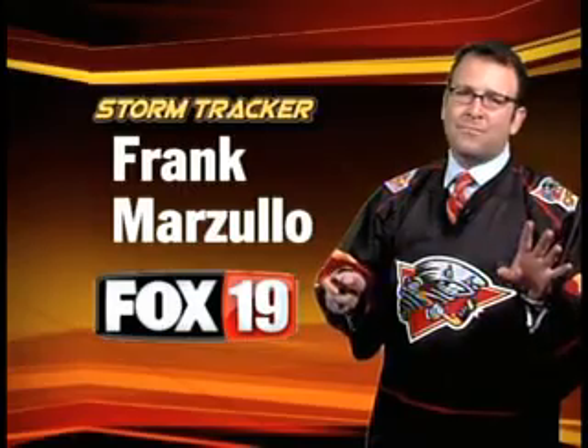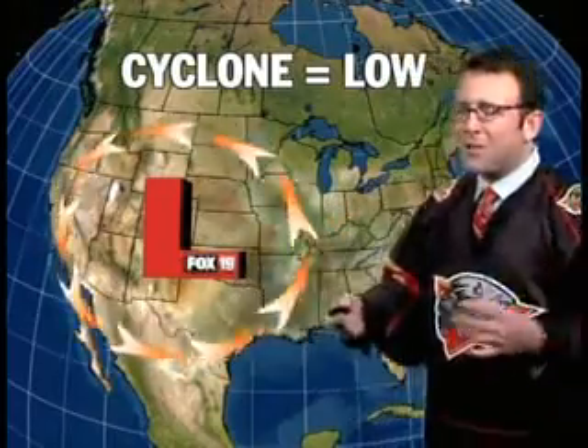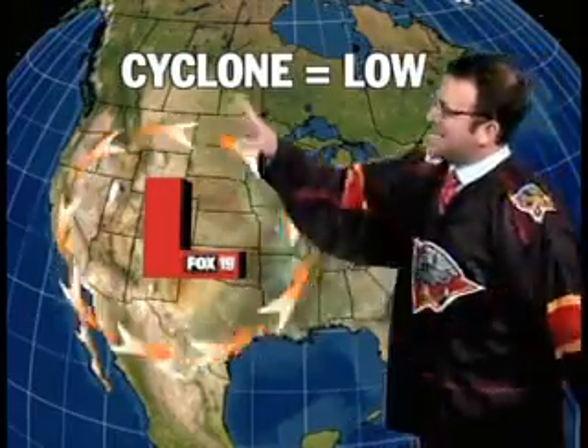There are so many different cyclones — not only the ones that take the ice right here at US Bank, but there's also cyclones that affect our weather. One of those cyclones is called a low pressure system. It's that big L that's on our weather maps. I call it lousy weather. It brings us wet weather, cloudy weather, and also some cooler air.